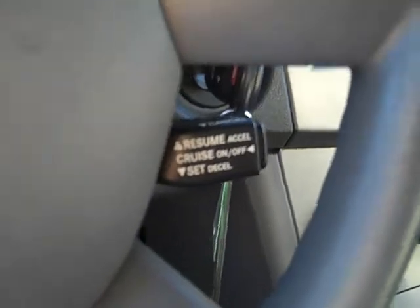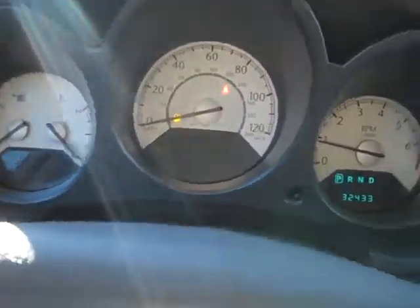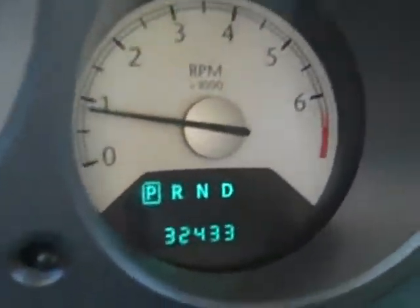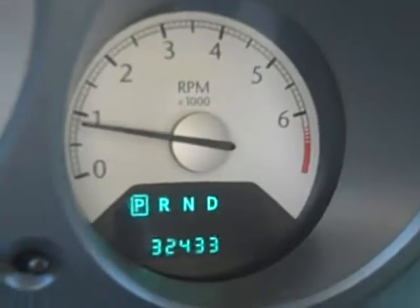Your cruise control is conveniently located on the bottom right of the steering wheel. I'm sure you are dying to see the mileage — I'll zoom in on that for you. As you can see, only 32,433 miles are registered on the odometer.